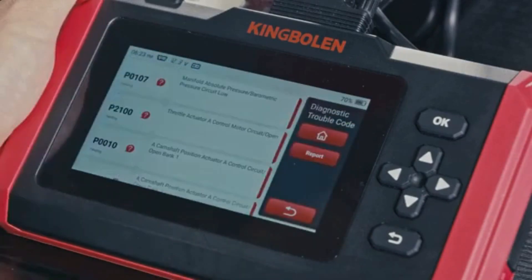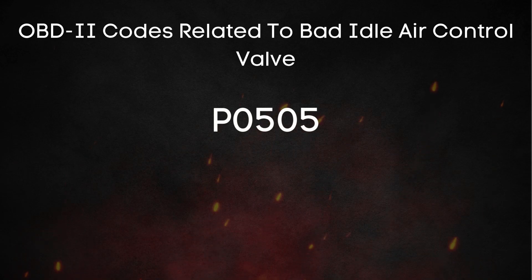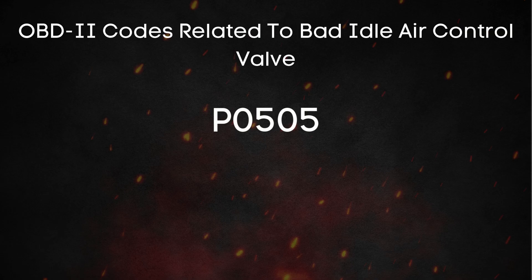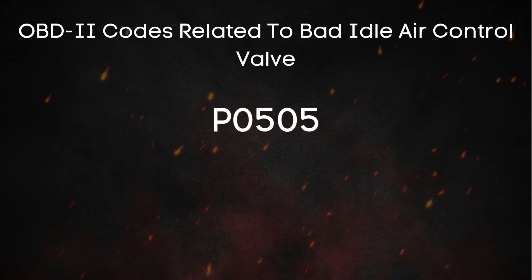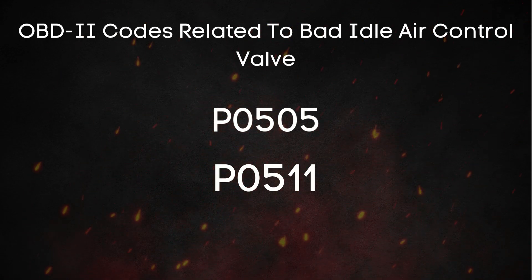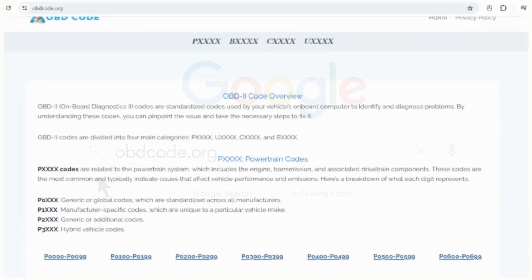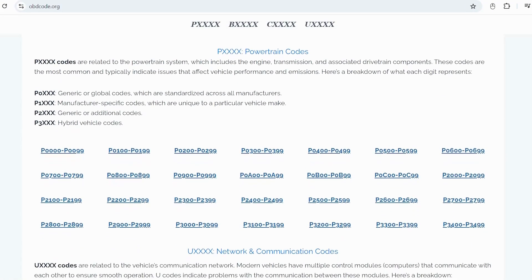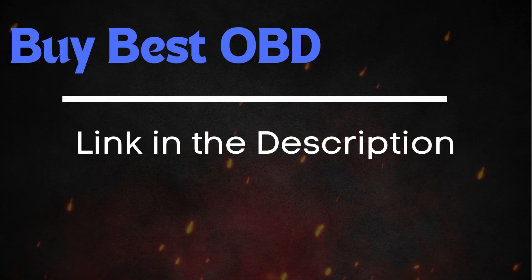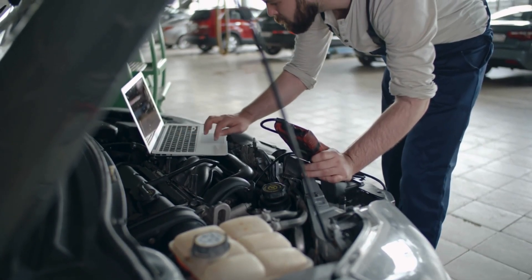These codes are essentially your car's way of saying something's not right here. One of the most common codes related to a faulty IAC valve is P0505. However, depending on the issue, you might also see codes like P0511. If you're not sure about what these OBD-II codes mean, you can always visit our website, obdcode.org, where we've got a full list of codes and their explanations. I'll also put a link below if you need an OBD-II scanner, or you can head to any auto parts store and scan your car for free.